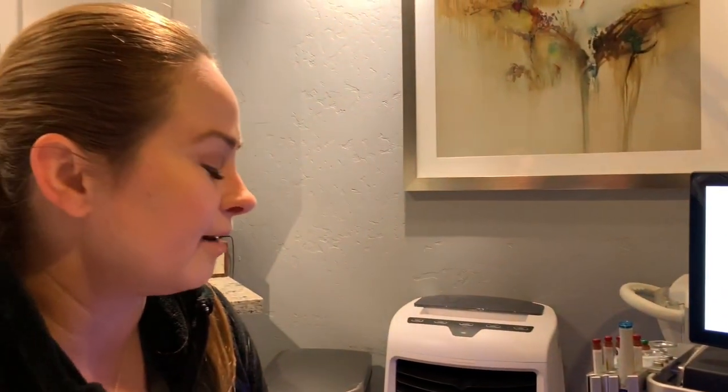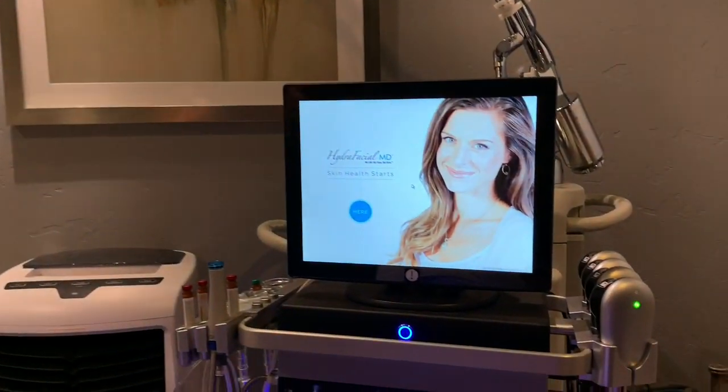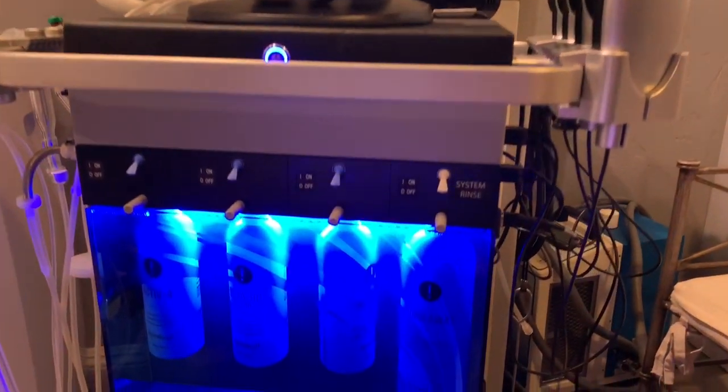We have different stem cells, we have different combinations. We'll start with the cleaning, the exfoliating, the extracting, and then we infuse different antioxidants and stem cells.